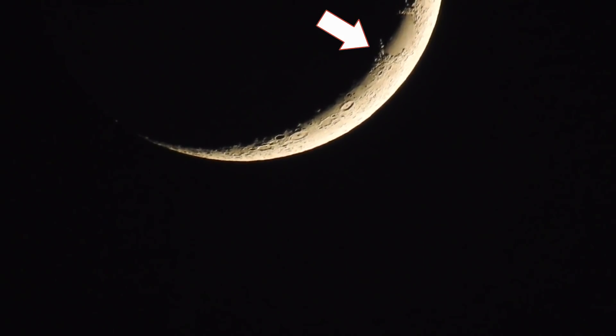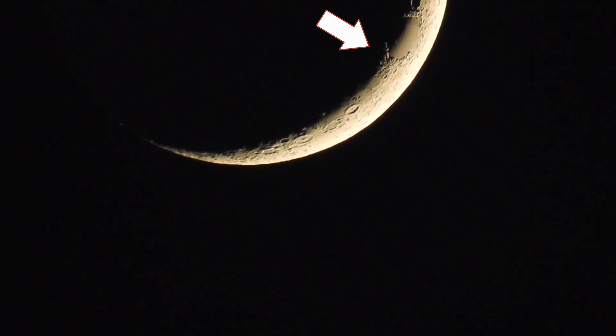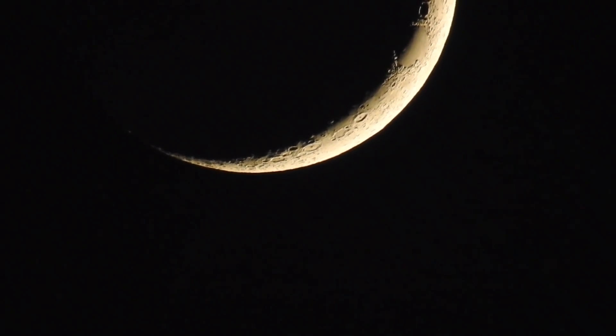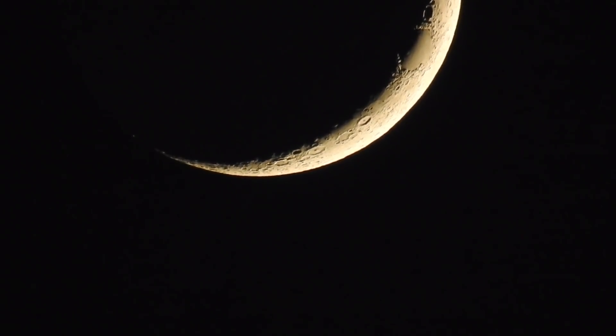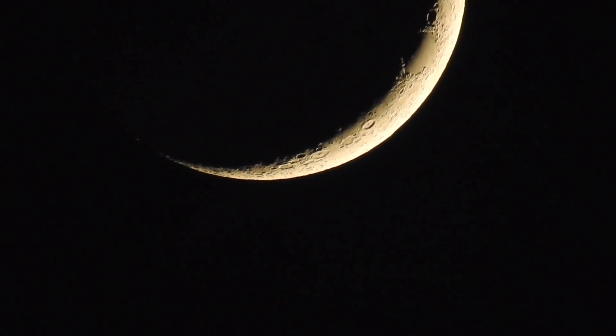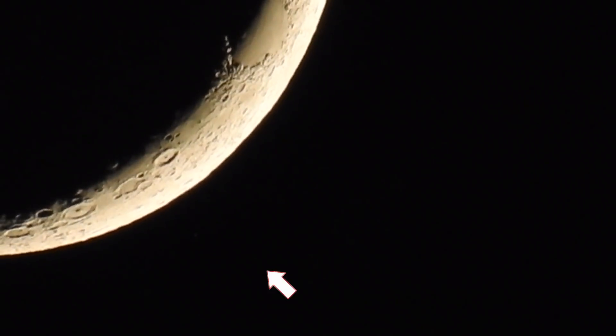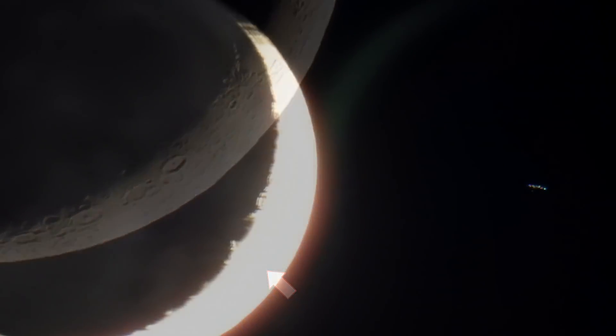Guys, the crescent moon — just almost a hairline moon. Look at how that line of light moves over, revealing to us many elevated objects. Now, this is not a tower because it's on the ground, right? It's crossing and longing on the surface across that line of light, though. That's what's intriguing me.